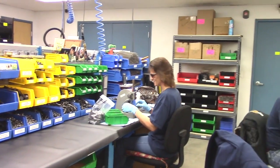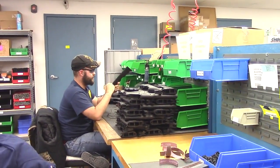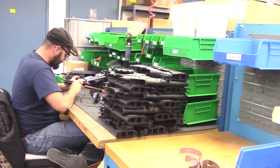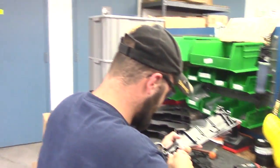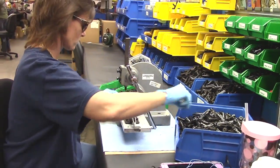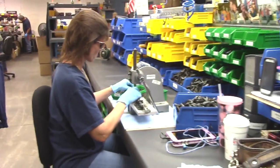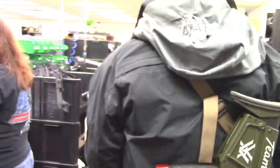What are you guys working on? SU-16s. Trimming the plastic. Usually whatever Kel-Tec is in front of me is my favorite one. SU-16s I really do like.